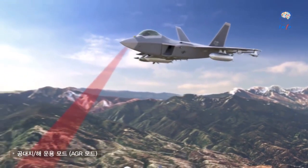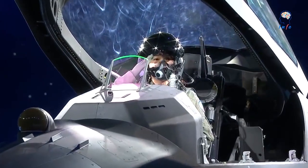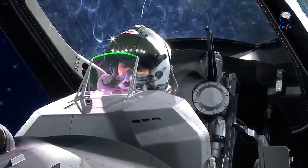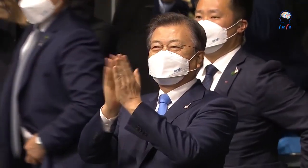With its KF-21 Boramae, South Korea has taken a different route to field an indigenous new generation multi-role fighter rapidly, and the program has made impressive progress so far. The countdown to its first flight is now on.